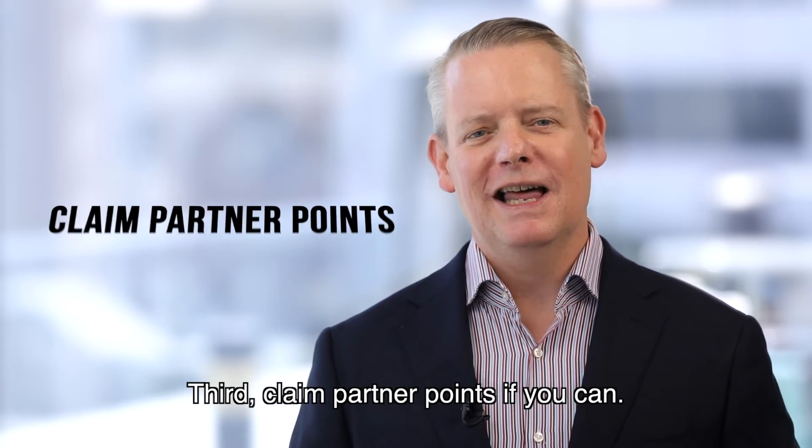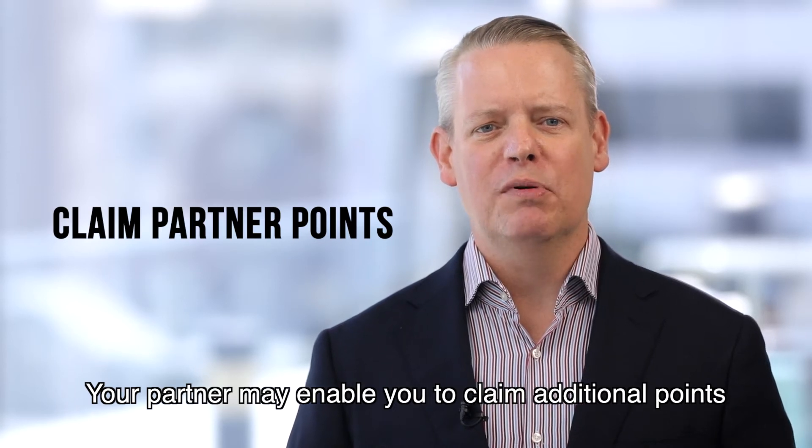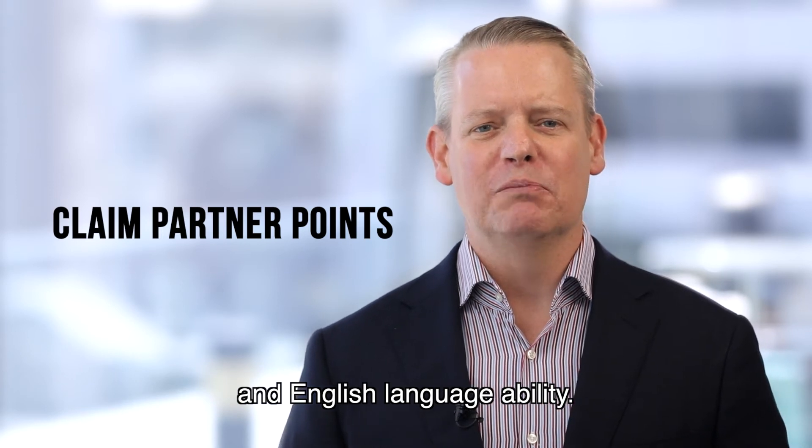Third, claim partner points if you can. Your partner may enable you to claim additional points if they are the right age and have the right skills and English language ability.